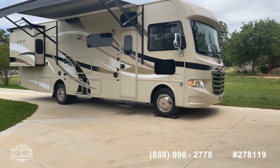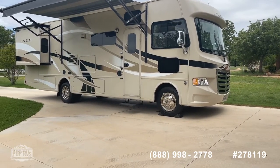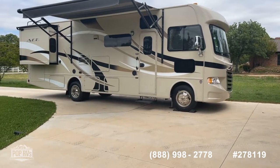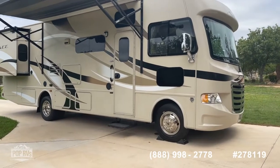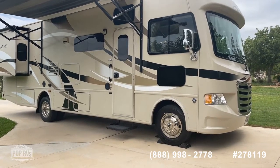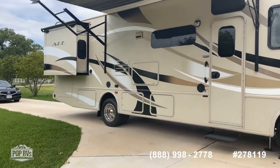As you can see, we've got all the slide-outs open, awnings open, leveling jacks down, and the wheels chalked. This is a great one-owner coach, always stored inside. The exterior is in really great condition — all the graphics are in fantastic shape, with no oxidation, no peeling, and no cracking anywhere noticeable.